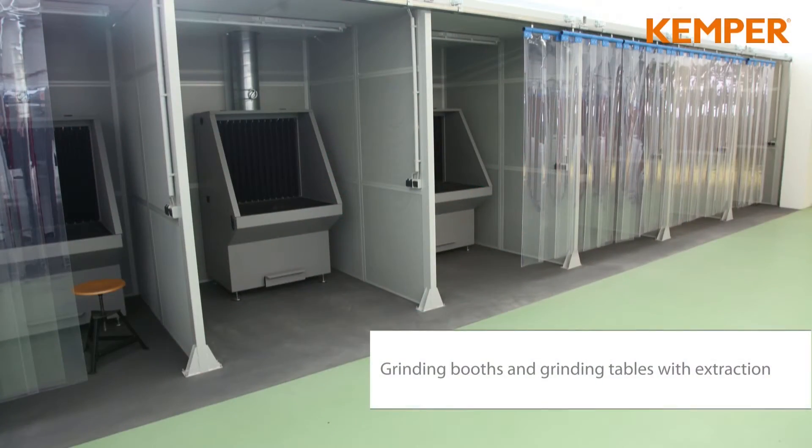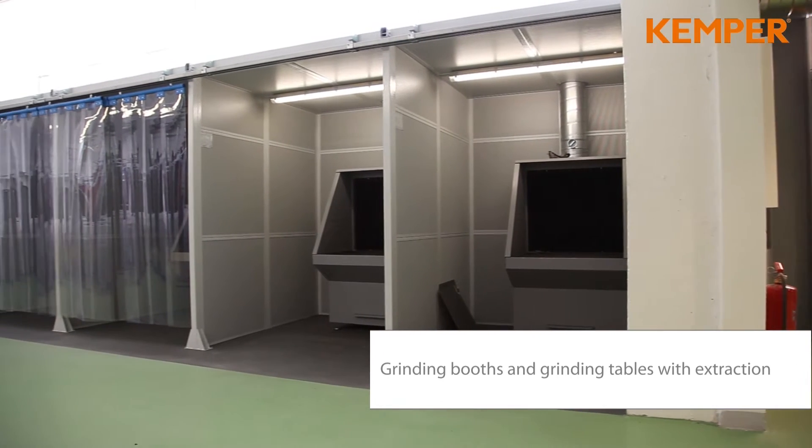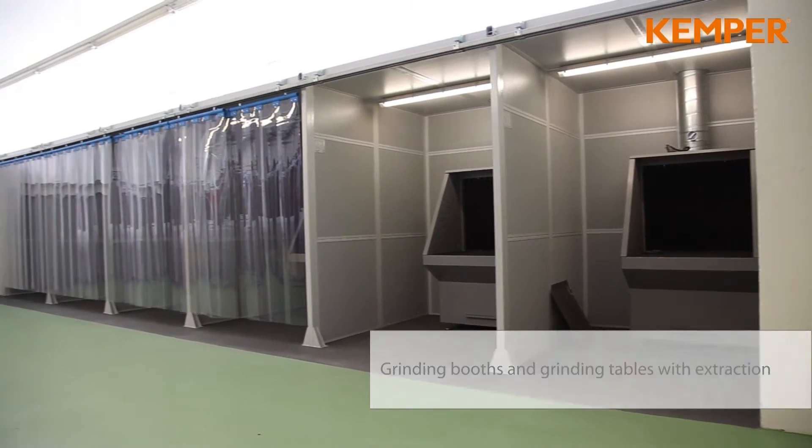Red, transparent rigid screens allow a safe view into the welding bay. Kemper welding cabins offer optimal protection against noise and sparks.